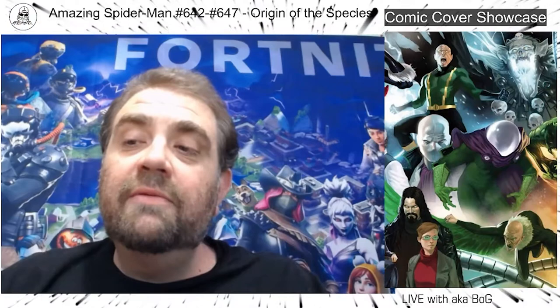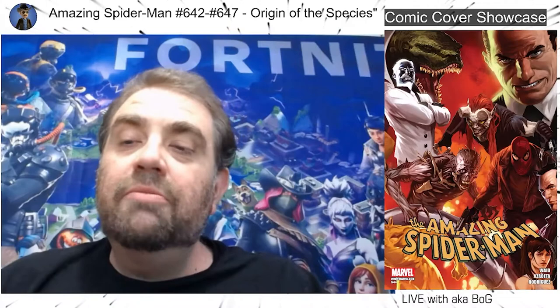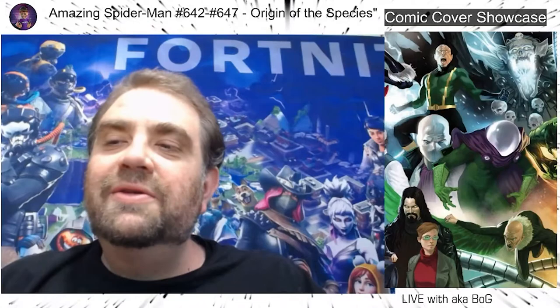We'll talk a little bit about the books maybe here and there, but I'm not going to go too in-depth on these ones. This is more about talking about the cover art itself. In particular, I like collecting a lot of connecting covers, wraparounds, gatefolds — and I'll admit to collecting some foil covers. So we're just going to kind of look at some of the stuff and see how the series goes.